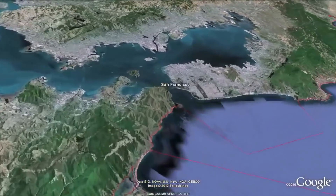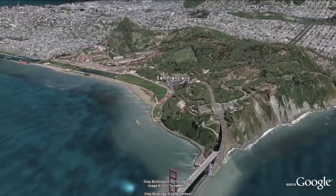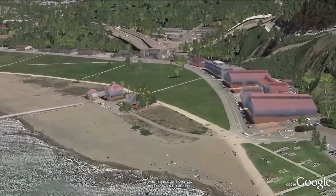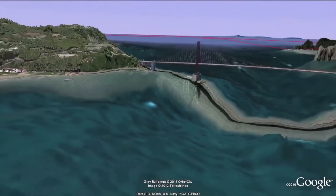The Gulf of the Farallones Sanctuary, headquartered in San Francisco, manages nearly 1,300 square miles of open ocean and coastal waters adjacent to nearly 8 million people. The Sanctuary conducts scientific research to better understand and protect its natural resources in this complex urban setting.